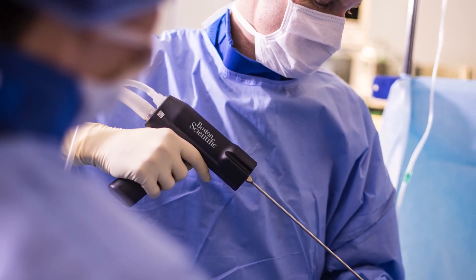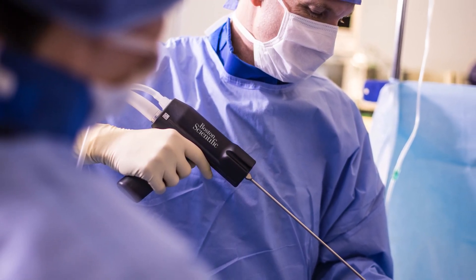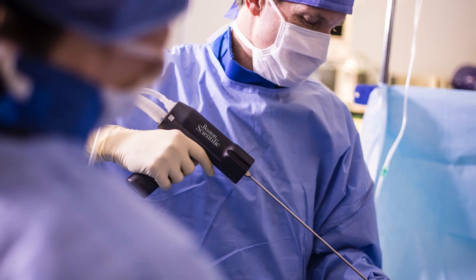That includes standard PCNL, mini-PCNL, ultra-mini-PCNL, and also in ureteroscopic cases as well. I think it would be absolutely applicable for large bladder stones, and that would also be an interesting additional usage for it.